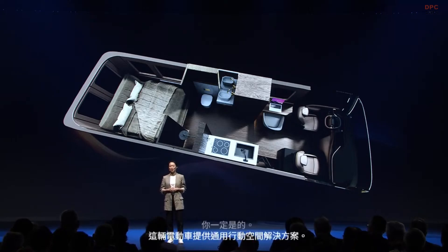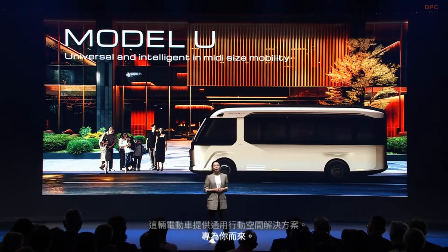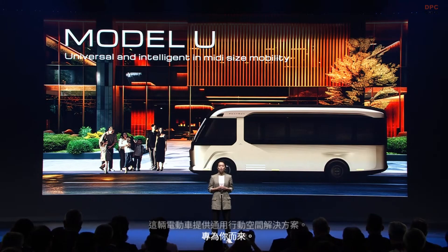Model U — just for you. The Model U marks the beginning of our journey into versatile mobile space applications. Stylish, intelligent, limitless possibility. Remember this moment. Thank you.